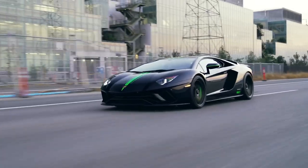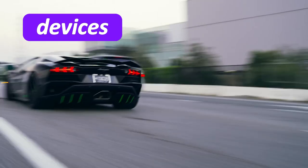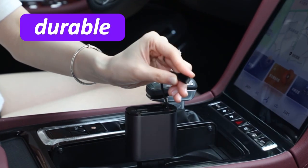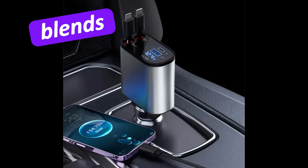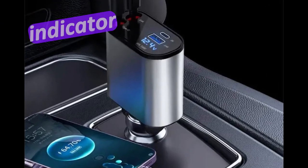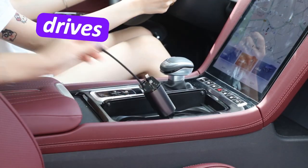Whether you're making a quick stop or on a long drive, your devices will stay powered up fast. Built with a sleek, durable design, this charger blends seamlessly into your car's interior. The smart LED light indicator shows you that it's working, even during nighttime drives.